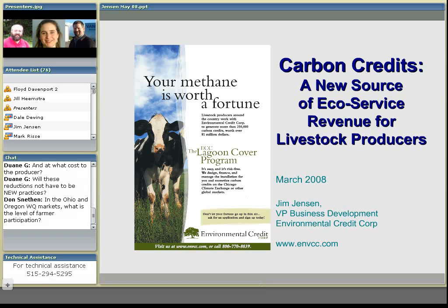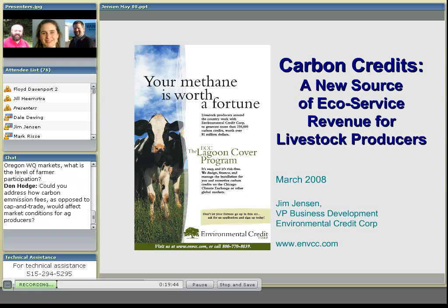Dawn Snetson is asking: in the Ohio and Oregon water quality markets, what is the level of farmer participation? I'm afraid I don't know. I can provide those websites, but I do not know the level of participation — though I think that would be fairly easy to find out. We'll track that down and try and get you a written response on that, Dawn.